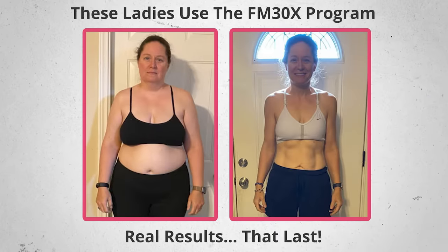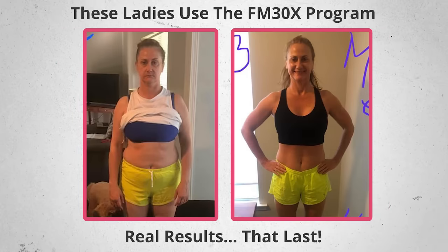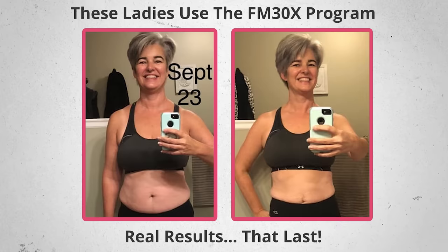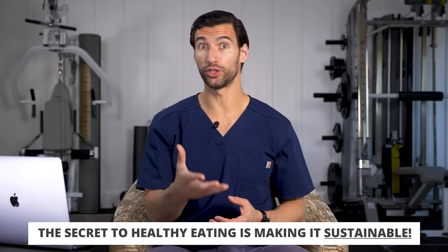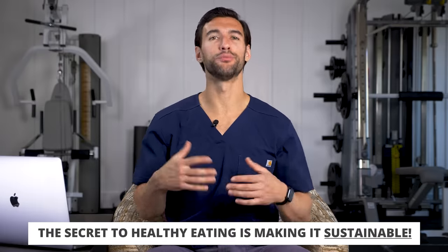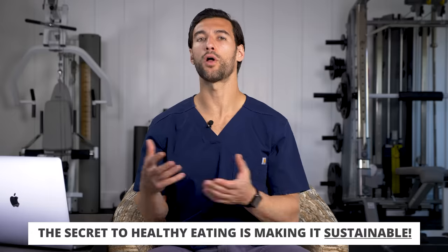These are the ladies you see right here who have lost a lot of weight using their program. It's no surprise that nutrition is the key to losing weight — it's probably 80% of the battle. We all know healthy eating is important, but the secret is making it sustainable, meaning you enjoy it, it fits into your life, and it supports your energy, mood, and hormones. It's not some crash fad diet.